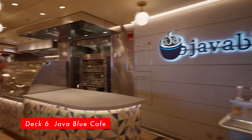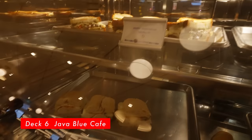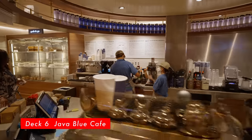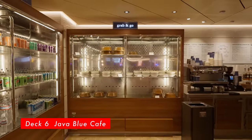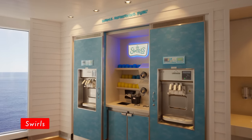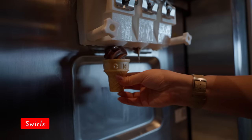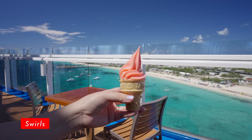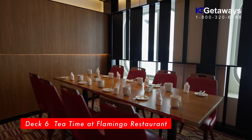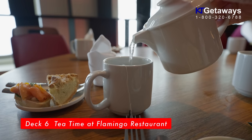Java Blue Café, located on Deck 6 Midship. As you can guess, you can get your coffee fix here. Only some of the items that don't have a price tag are included in the cruise fare. Swirls Soft Serve and Froyo — there are several of these located on the ship. They are open 24 hours and are self-serve. Last — Tea Time. We are not sure if they have this every day or not, but we got to try it on the last day of our cruise. Open between 3 PM to 4 PM.